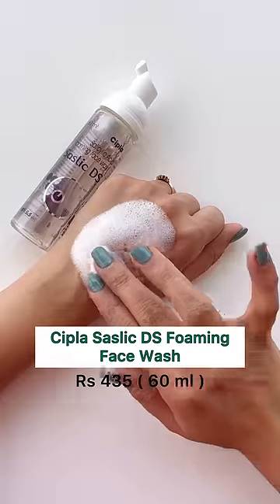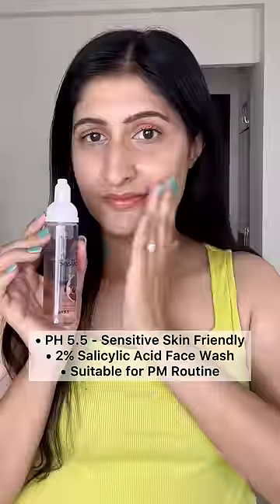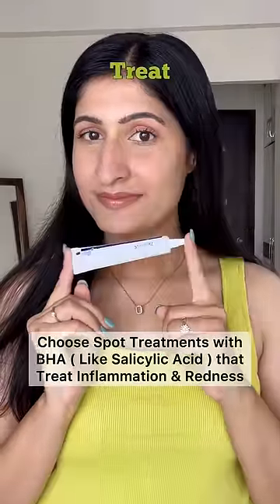Opt for gentle exfoliating cleansers like a salicylic acid foaming face wash, which has a pH of 5.5 and is sensitive skin-friendly as well.